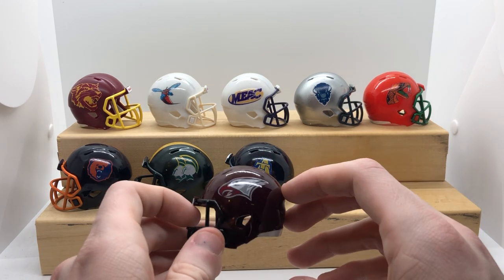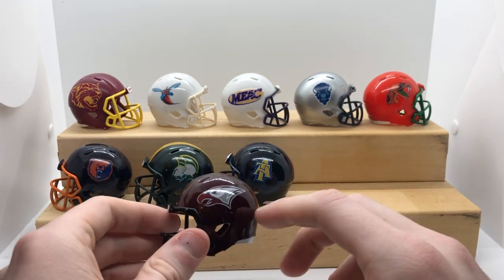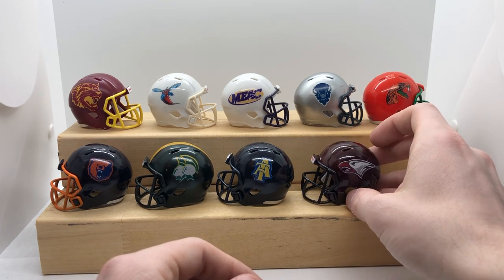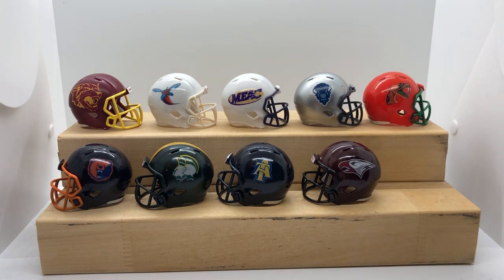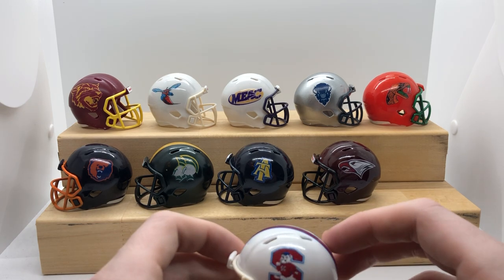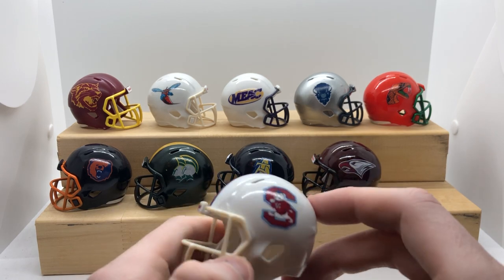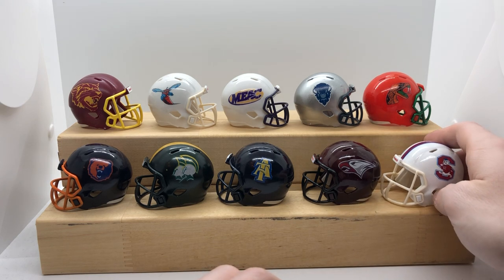Next is another one with a lot of brand recognition — North Carolina Central, NCCU, out of Durham, North Carolina. Navy shell, same eagle on either side, super simple. I like that one a lot. Then South Carolina State — the Bulldogs — a double white with kind of a crimson and blue stripe. The reason I like this whole set is the variety of color.